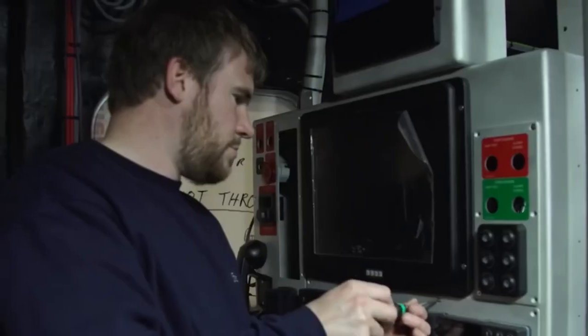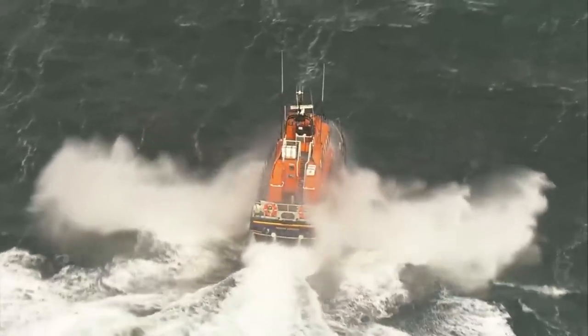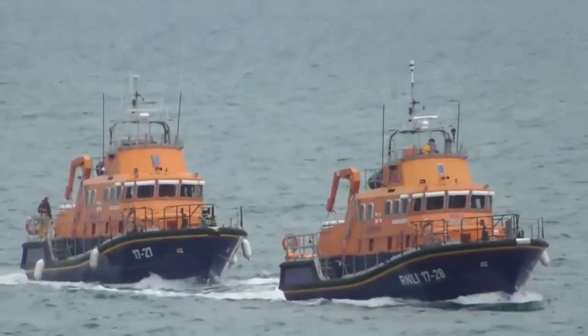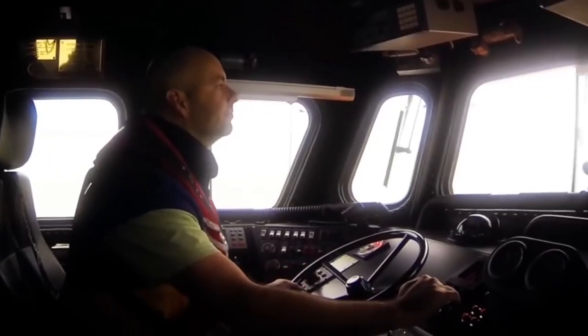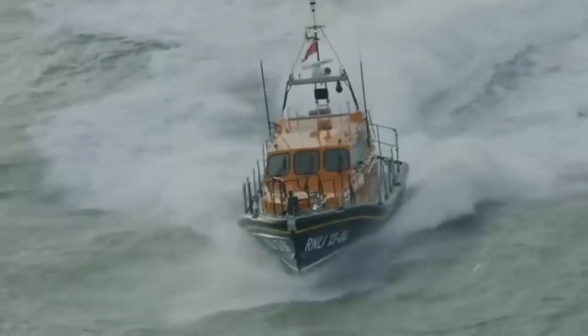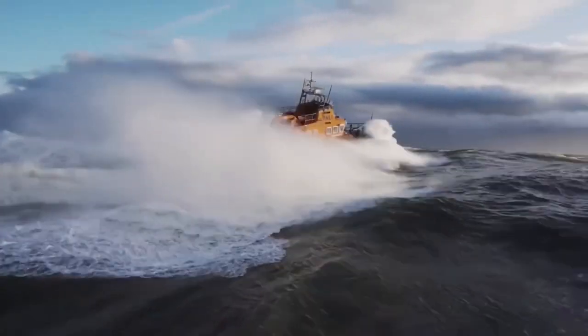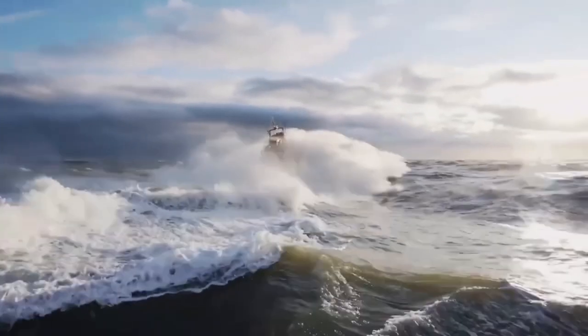The RNLI Severn has a capacity of up to 47 passengers and is powered by twin Caterpillar engines, each producing 1,250 horsepower. With a top speed of 25 knots and a range of 250 nautical miles, the Severn can respond rapidly to emergencies near and far from the coast. This lifeboat also carries a small Y-boat, an inflatable daughter boat with a 15-horsepower outboard engine, perfect for rescues near rocks and shallow waters.